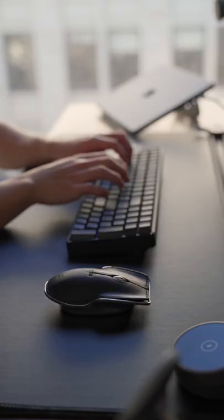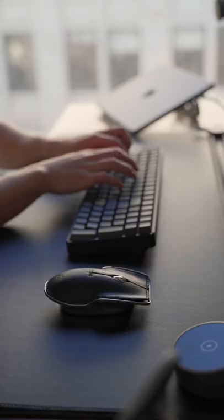It can also connect via dongle, Bluetooth, USB-C, and can even charge wirelessly.